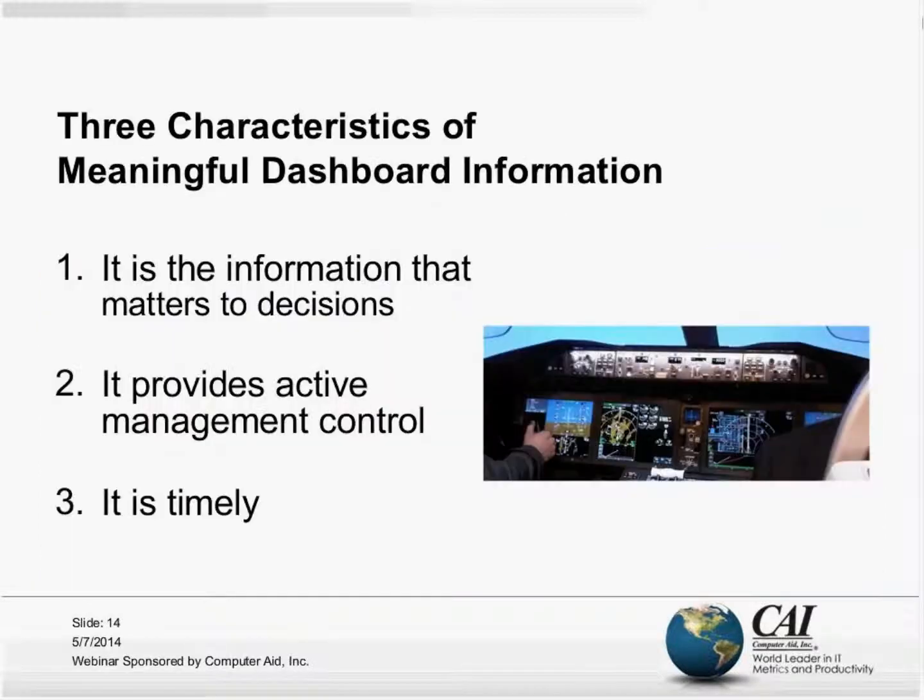Looking at slide number 14, I want to enumerate three key characteristics of the kind of information that should be included on dashboards. Think of this as a litmus test: if you take a look at a dashboard you have today, is it that information and only that information that matters to the decisions that are going to be made?